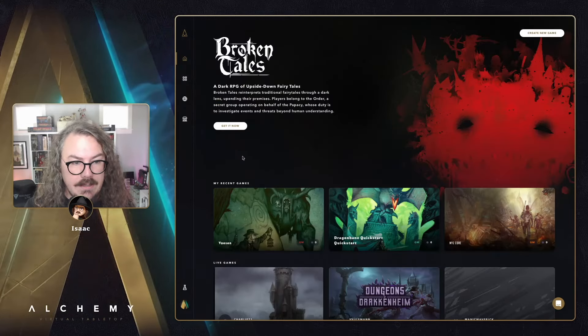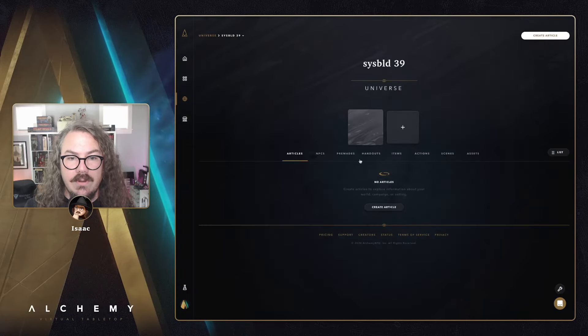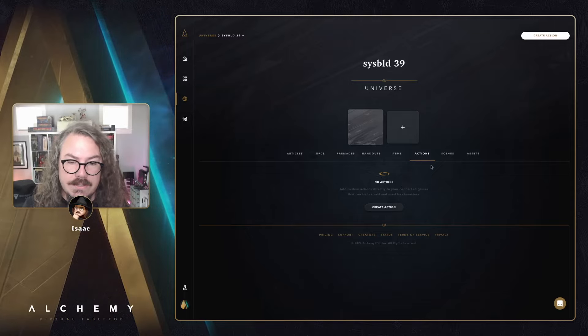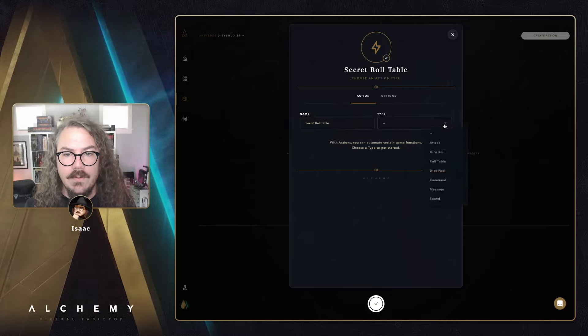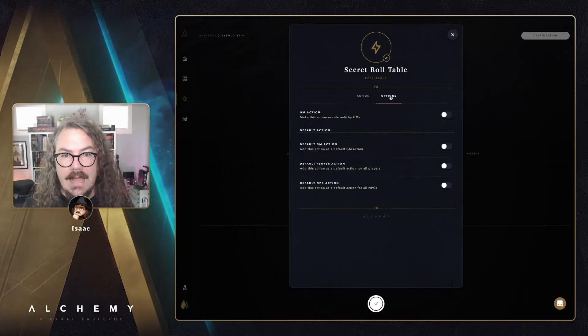Next up, we changed the way certain types of GM actions work in universes and how those universes connect to games. When creating an action — say, a 'Secret Roll Table' — over on the Options tab there's a switch that used to be called 'Hidden from Players.' What this does is restrict who can pick this action from the actions list inside a game.